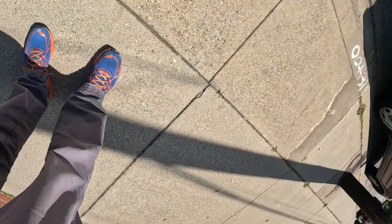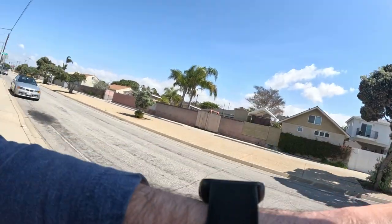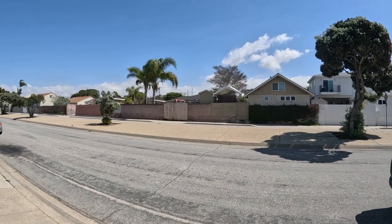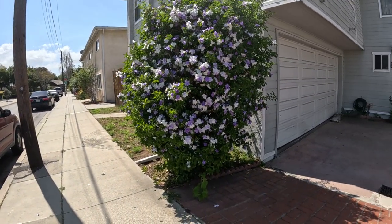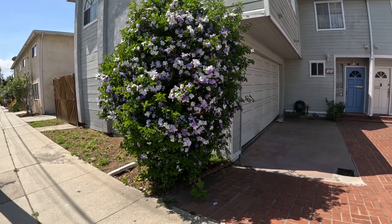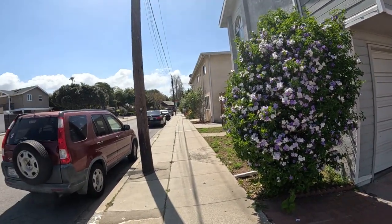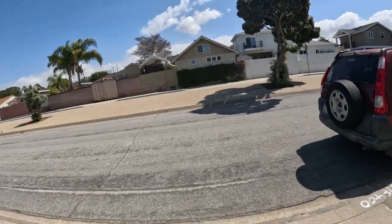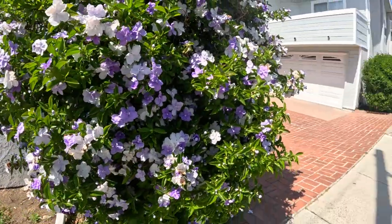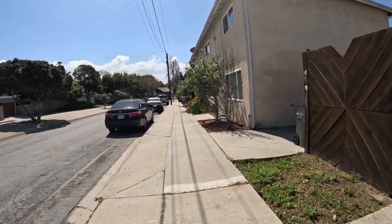All right, day 72 — 72 consecutive days of walking at least one mile. I put the camera on and we'll get going. Today we're going to go by the exotic car garage with all the Ferraris and stuff. I saw this pink and white — purple and white — bush right here, gorgeous, really pretty. I don't see many that are mixed like this. It's a good place to start. Let's get a move on over there. Put in your guesses: how far I'll go, how long it'll take.